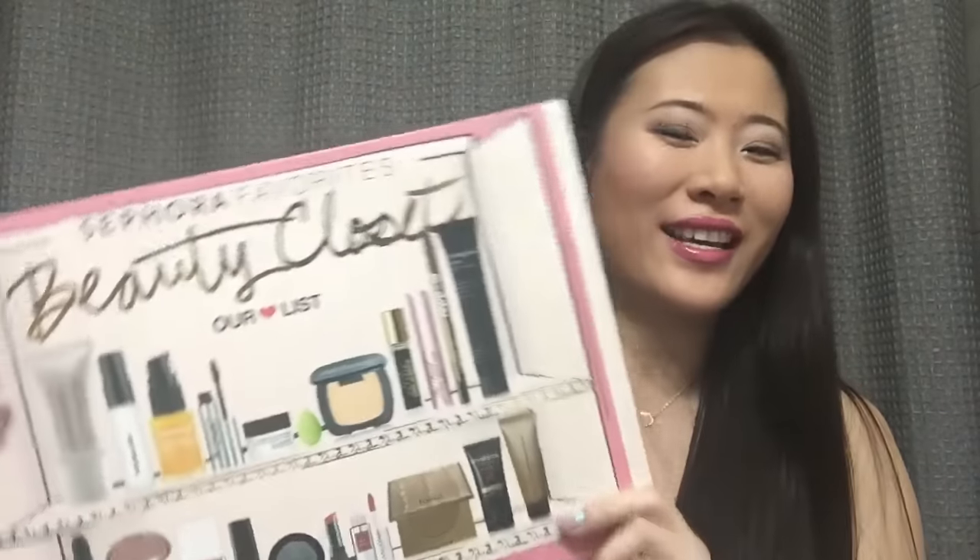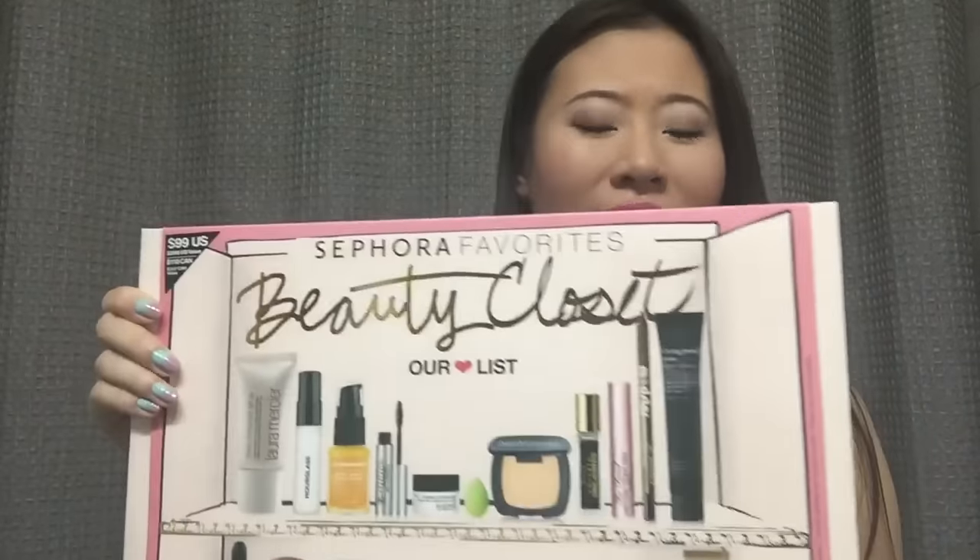Hi guys, today I have a Sephora haul for you. I only bought one item and that is this big guy. It's from Sephora's Favorites collection, called Beauty Closet, and it is $99. Of course I redeemed some of my points and got some free samples. So let me just show you what's included in this box.